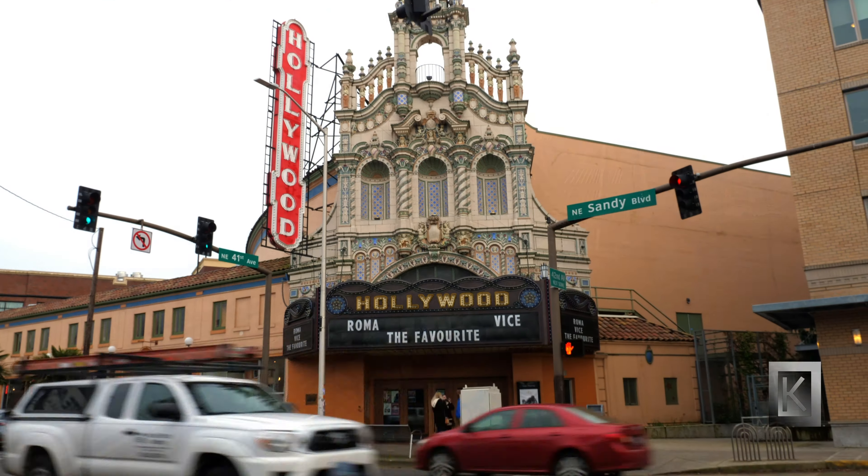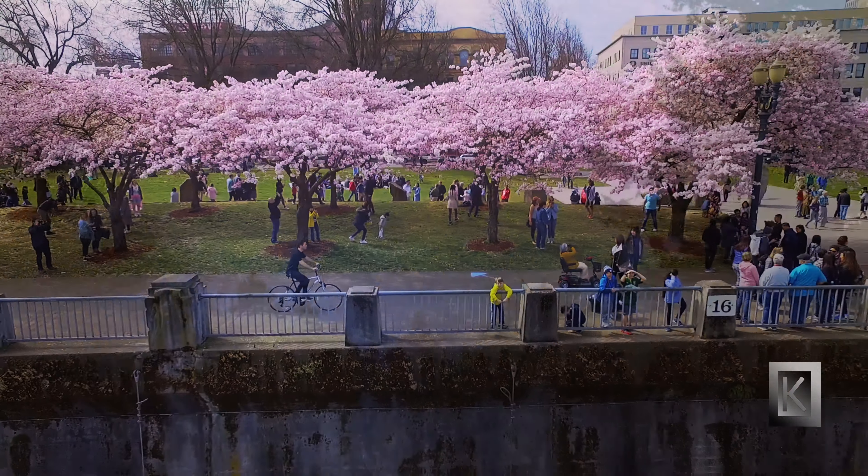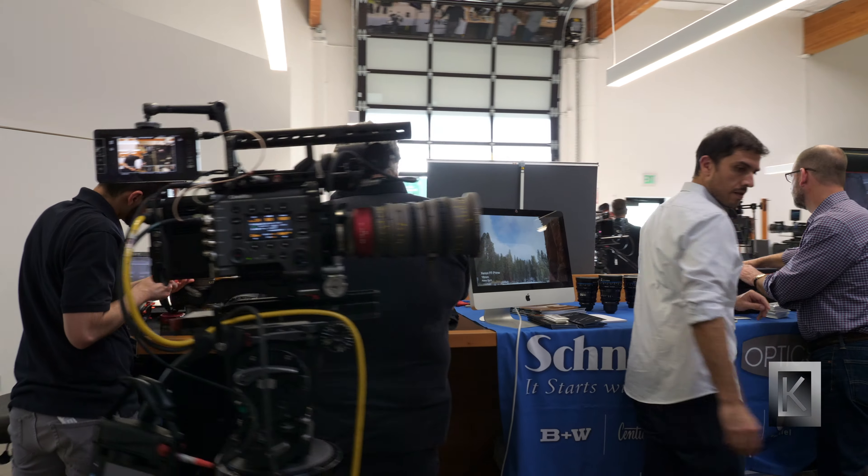Each year these premier cinema optics makers gather in Portland, Oregon, to enjoy our beautiful city, cultural curiosities, and glorious nature, and to learn about the latest innovations in cinema optics.